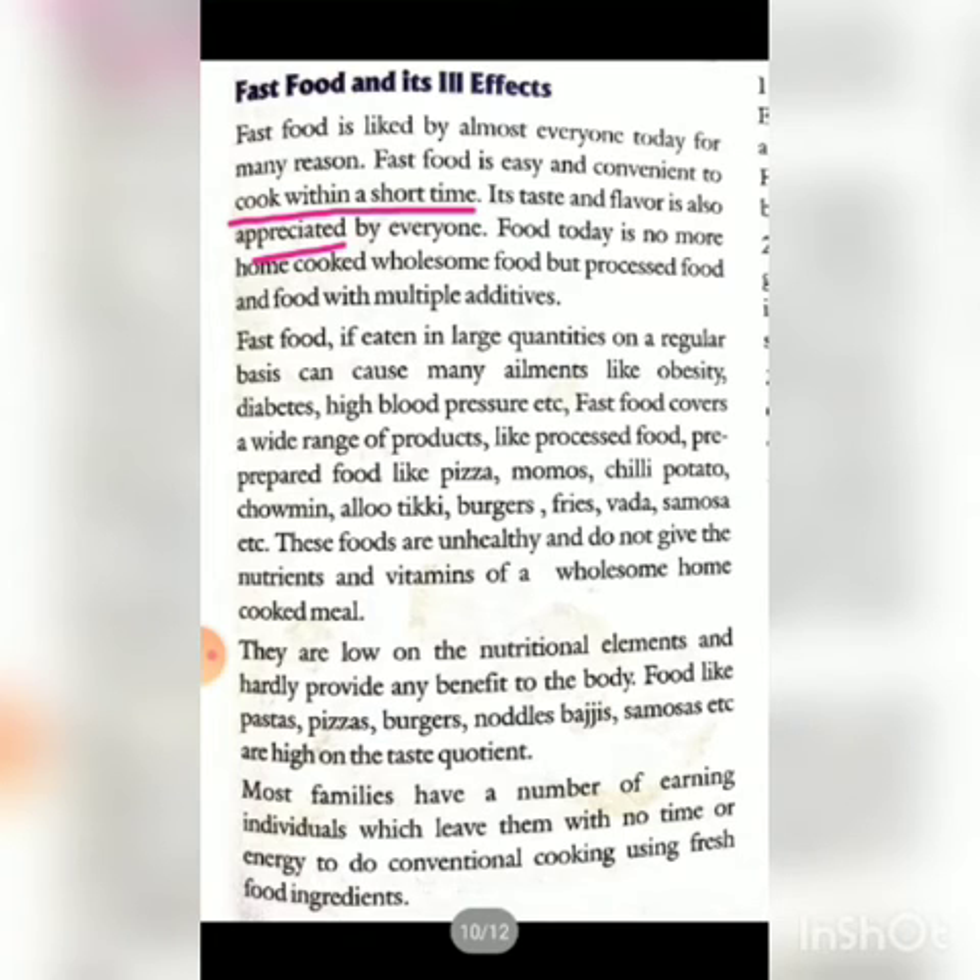Fast food, if eaten in large quantity or on a regular basis, can cause many ailments like obesity, diabetes, high blood pressure, etc. Fast food covers a wide range of products like processed foods — for example, pizza, momos, chili, potato, chow mein, aloo tikki, burger, fries, vada, samosa, etc.